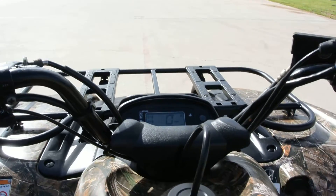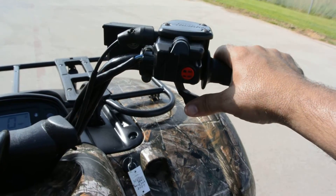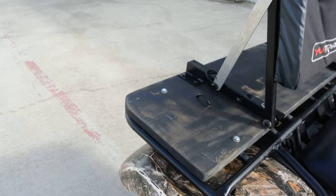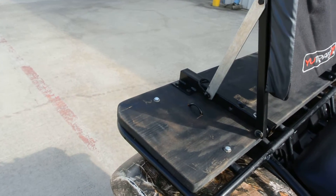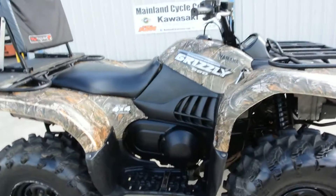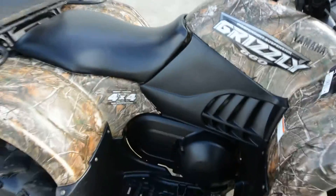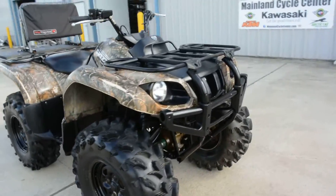It starts easily. These are a single cylinder. No smoking. It starts easily, idles good, revs freely. It drives pretty nice. Even though it does have a little bit of wear and tear on it, all in all, it looks to be a pretty solid four-wheeler.